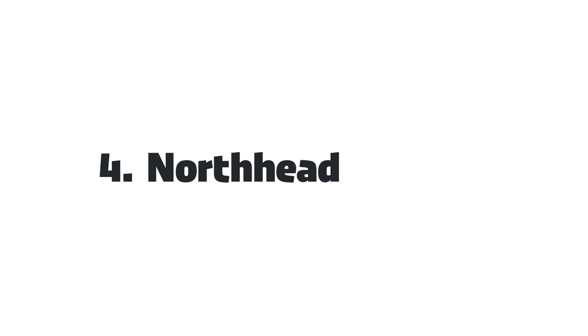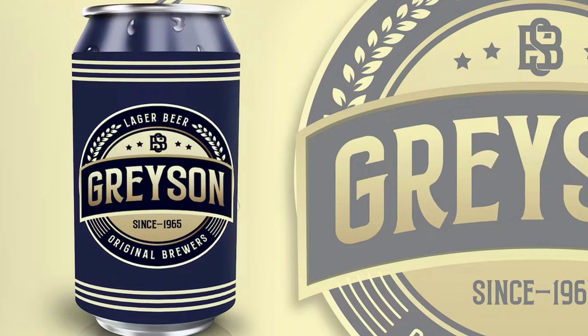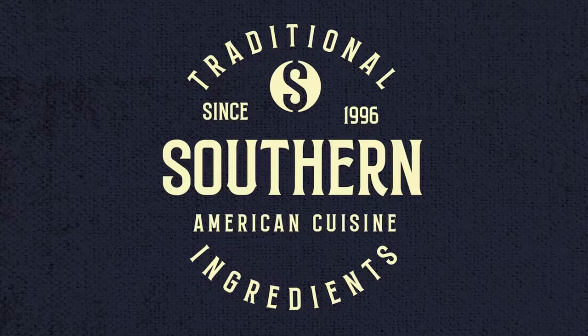4. Northed — This Wild West font is inspired by beer labels and vintage signs. It's an all-caps font that will work well on branding, packaging, posters, headlines, book covers, flyers, t-shirt design, and more.